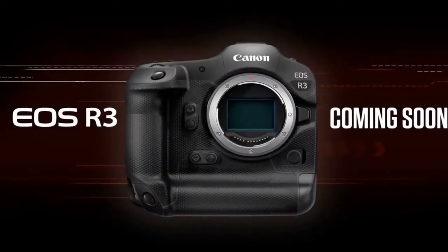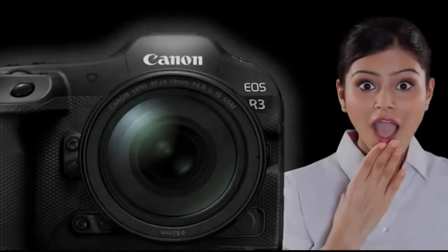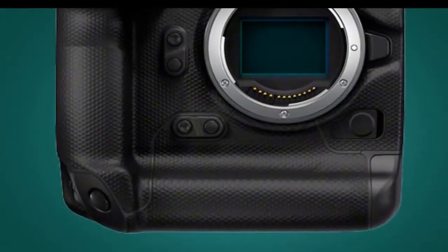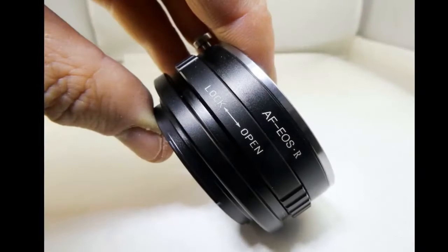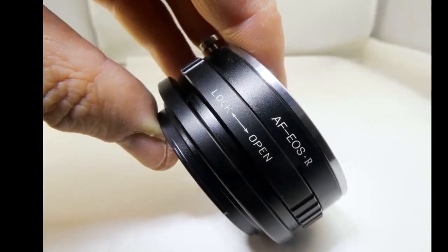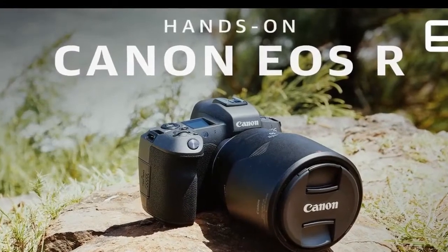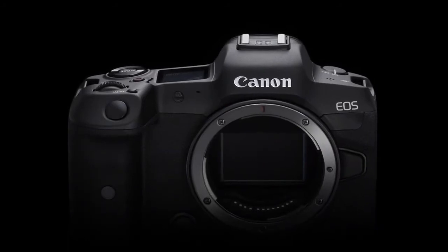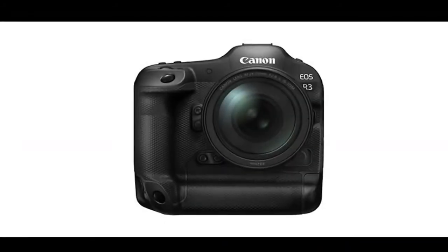Canon EOS R3: the mirrorless R-series camera goes pro. Canon has today announced its development of the EOS R3, the latest and most advanced mirrorless camera in its R-series EOS range. It's possible that this sudden announcement is in response to the Nikon Z9 news last month, which also lacked final details. The EOS R3 will feature Canon's first 35mm full-frame stacked CMOS sensor alongside the DIGIC X processor used in the flagship 1D X Mark III.